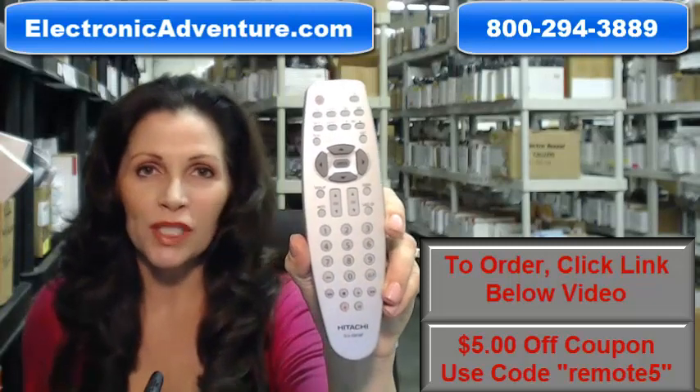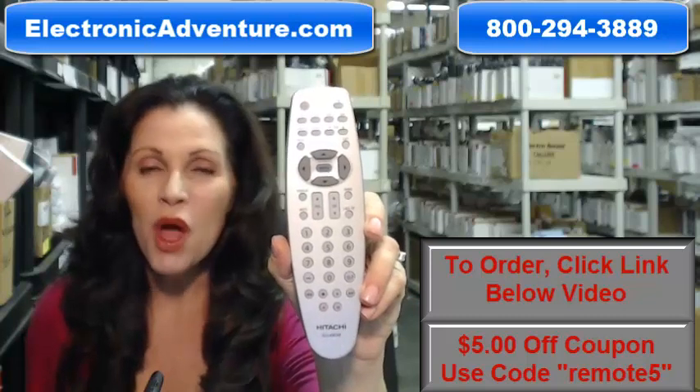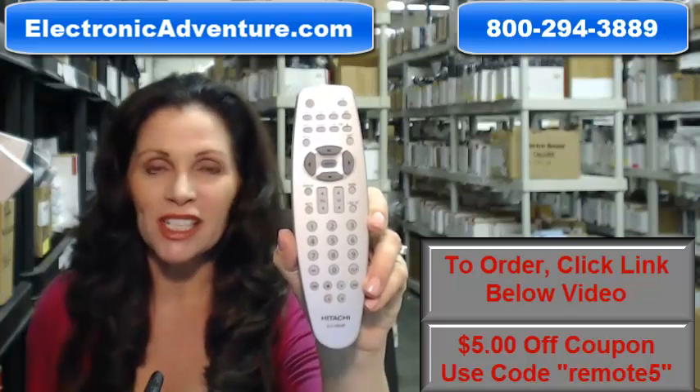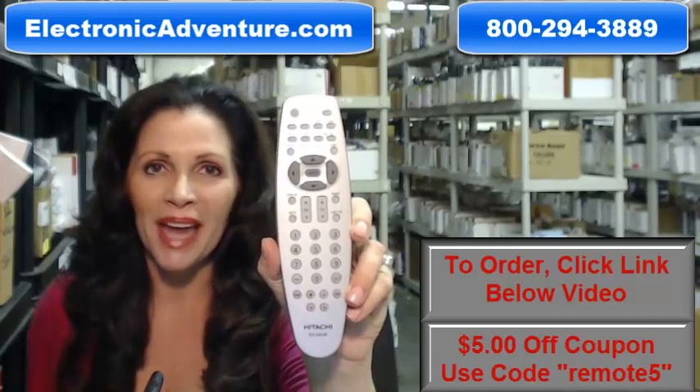So you need to order this brand new, original Hitachi remote control. Well, you've come to the right place. Just click on the link right below this video, order this Hitachi remote, and it ships today.